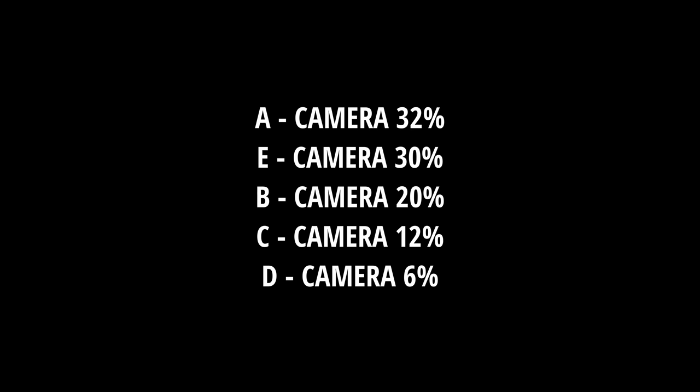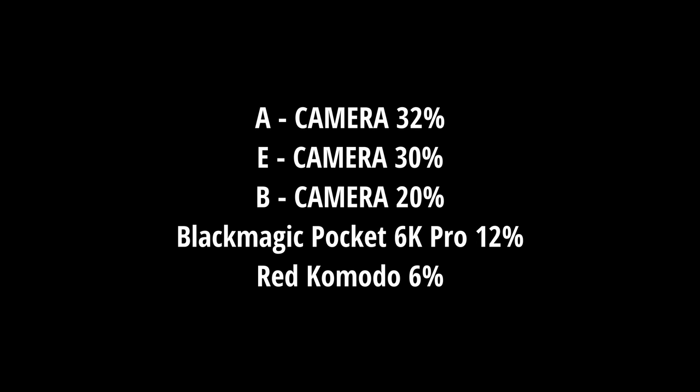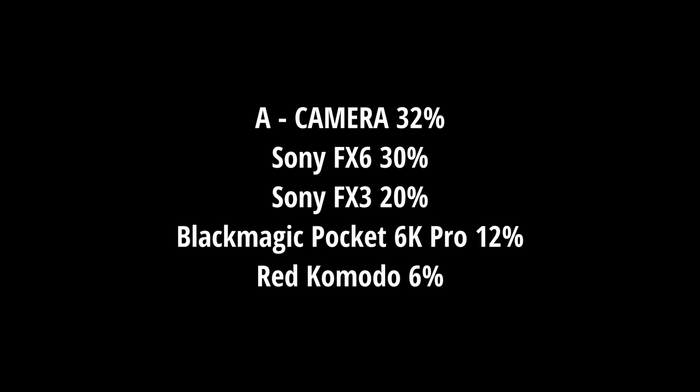I'm sure you want to know which camera is what, so let's start with the least favorite, which is actually the Red Commodore. I know — I was shocked by this. The next camera is the Blackmagic Design Pocket Cinema 6K Pro, then the Sony FX3, right after that the Sony FX6, and finally the Z Cam E2 F6.